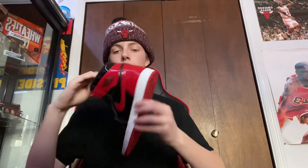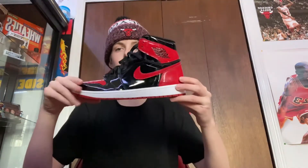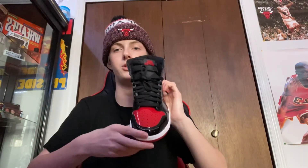I've only worn them twice because I'm kind of afraid to crease them. If you crease patent leather, you can't get it out — these are not coming out. For patent leather, they're actually pretty comfortable. I thought they were going to be stiff. Ones aren't my favorite but I do really like these. I paid a good price, I'm not upset.